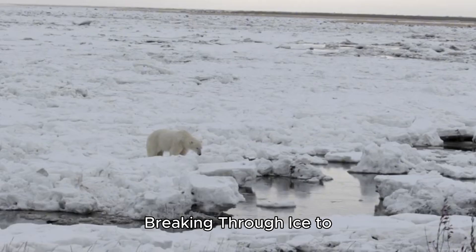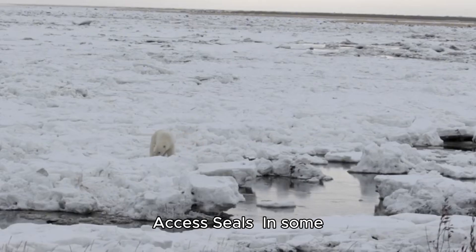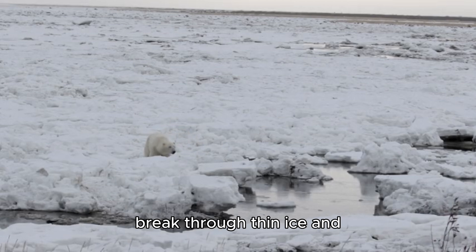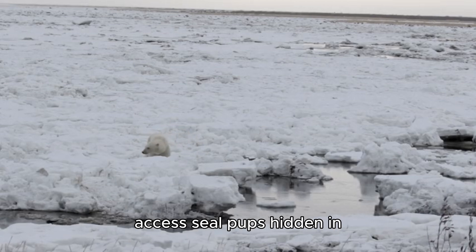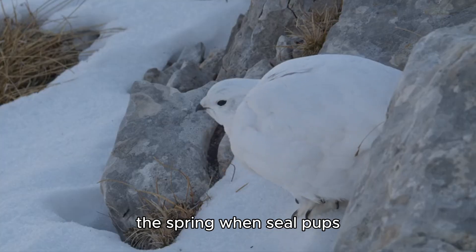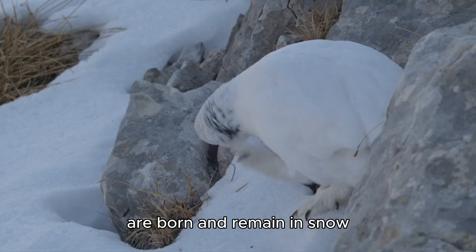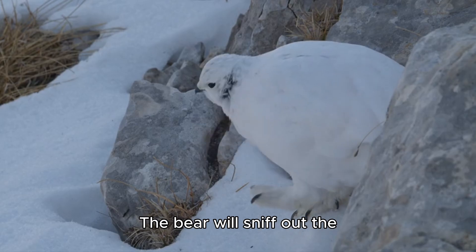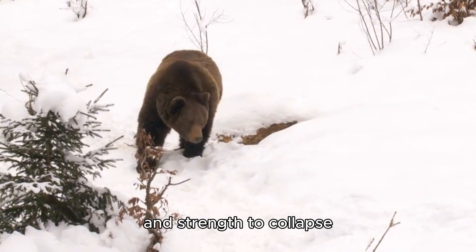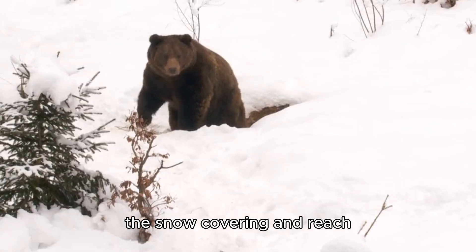Hunting Technique 1.3: Breaking Through Ice to Access Seals. In some cases, polar bears may use their powerful limbs to break through thin ice and access seal pups hidden in dens beneath the snow. This usually occurs during the spring when seal pups are born and remain in snow dens for protection. The bear will sniff out the den, then use its weight and strength to collapse the snow covering and reach the pups.